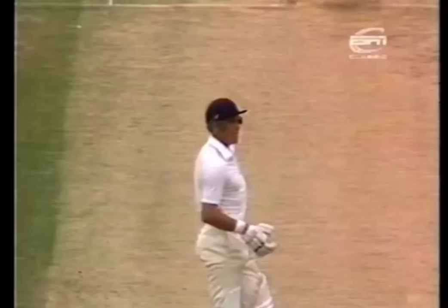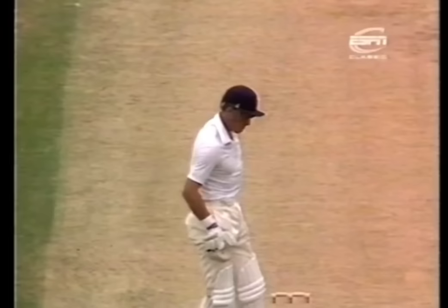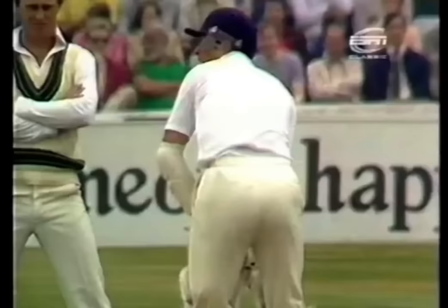That strikes Boycott, I think, on the shoulder. 'I'm okay,' he says to Rod Marsh, who inquired. Just watch this very carefully — we couldn't see quite where this hit Jeff Boycott, but it looked like the helmet. Right off the helmet.